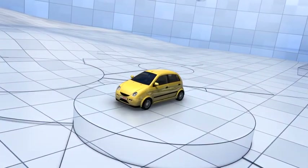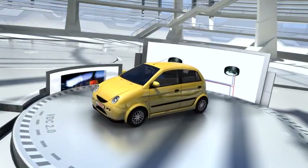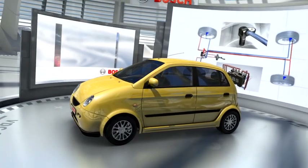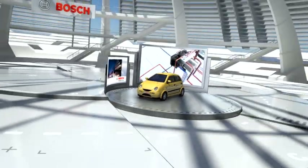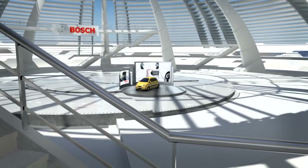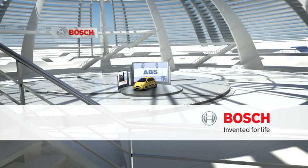The benefits of ABS can be life-saving. ABS reduces the stopping distance and also helps the vehicle to remain stable and under control. ABS is vital for your safety. Brake safely with ABS from Bosch — invented for life.